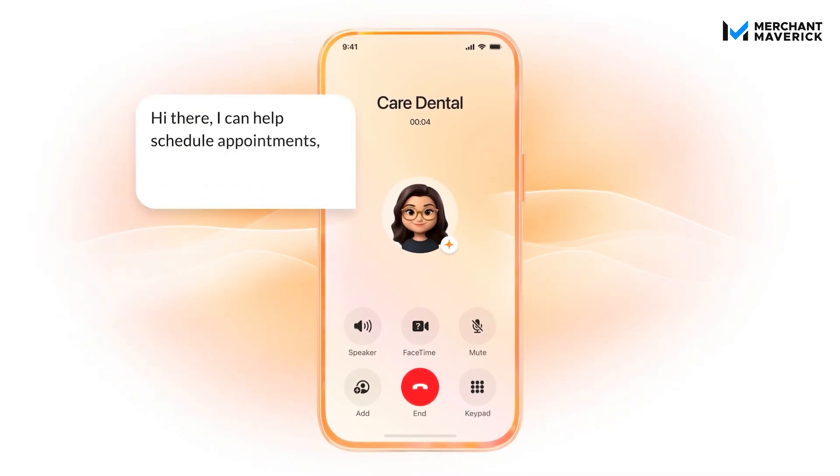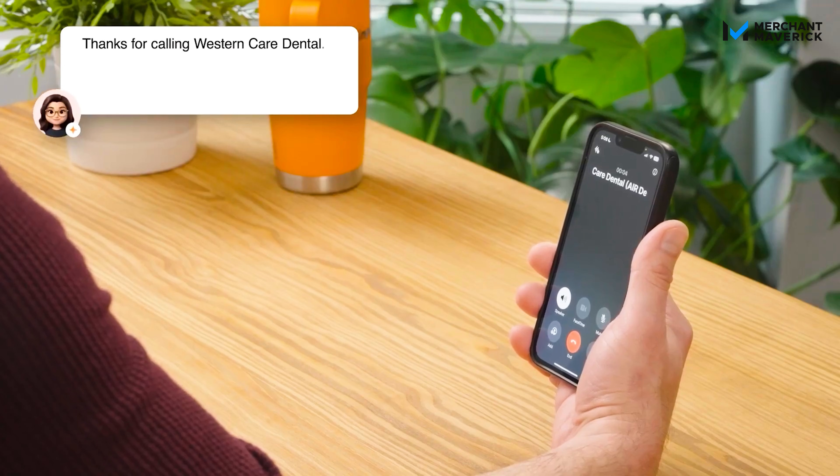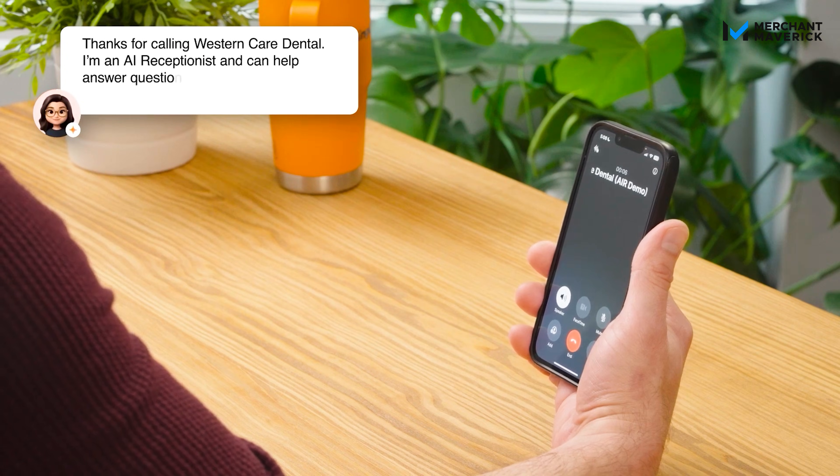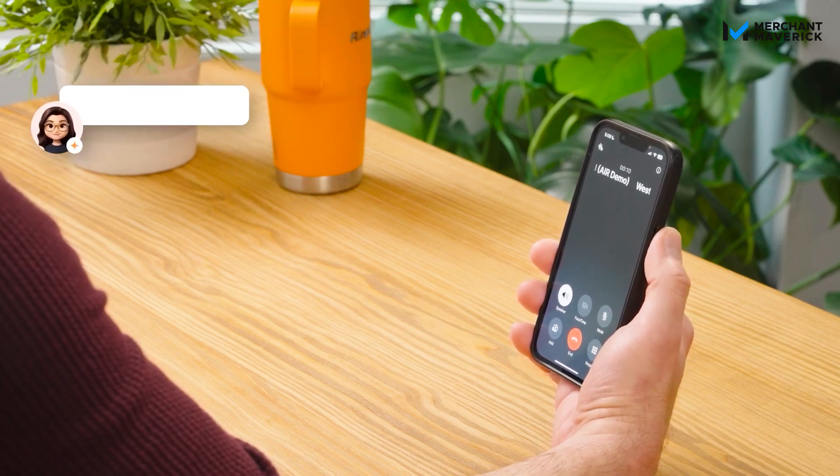Hi there, I can help schedule appointments, answer questions, or route you to our team. Think of RingCentral AI Receptionist as your always-on reliable front desk. I'm an AI receptionist and can help answer questions about our business, products, and services, or transfer the call. How can I help you?